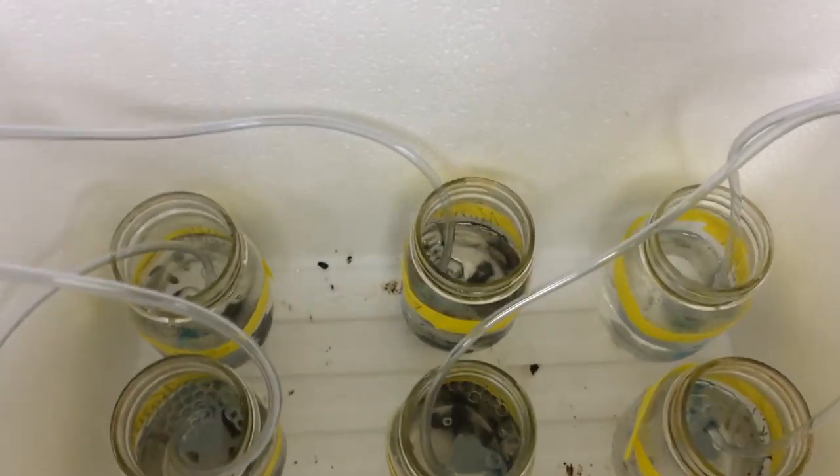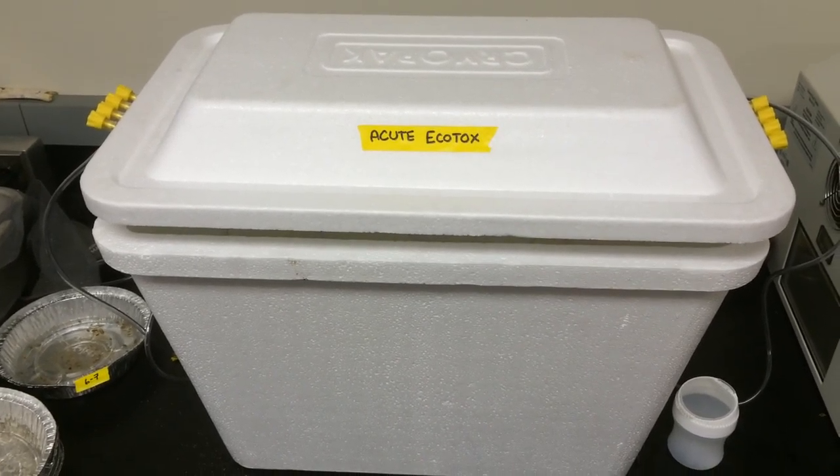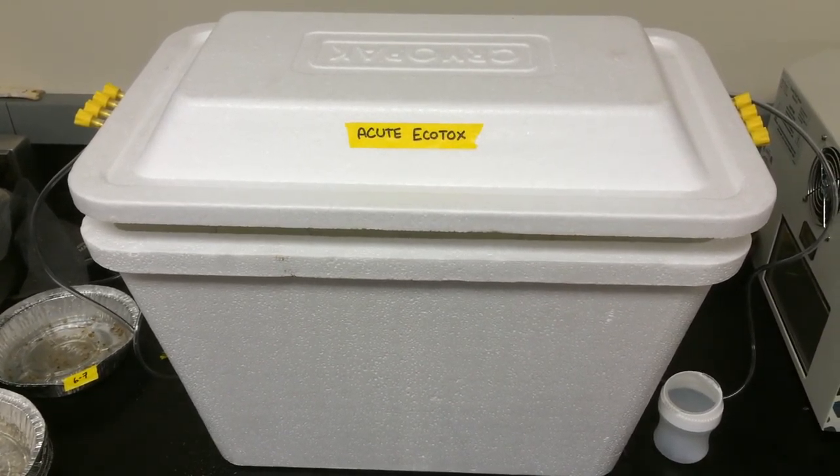We have ten juvenile Amarillo — juvenile sand crabs — in there. This room is nice and cool for them and we have them shaded. That's where we're checking the gross toxicity of some of this oil that's arrived from the Refugio spill.